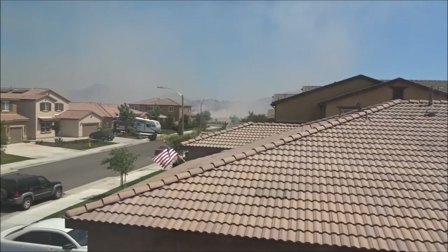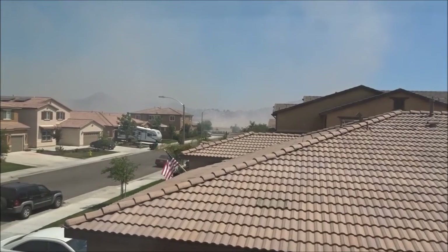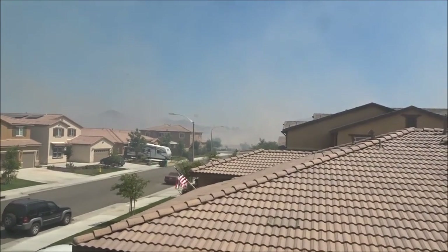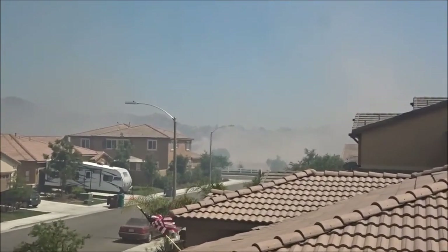The field is on fire near our house, just on the other side of the park, but hopefully they'll get it out quick. Smells like hot dogs cooking.